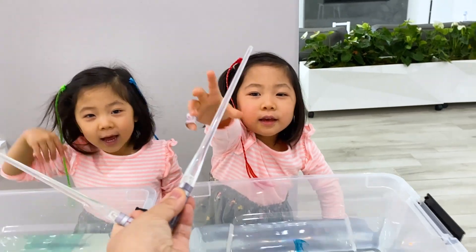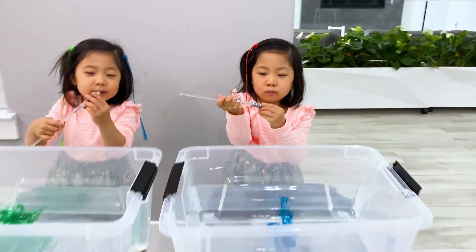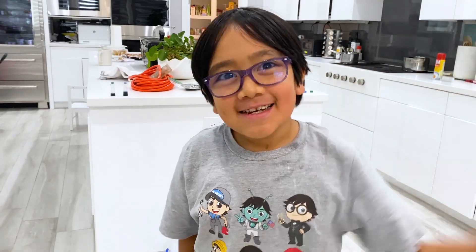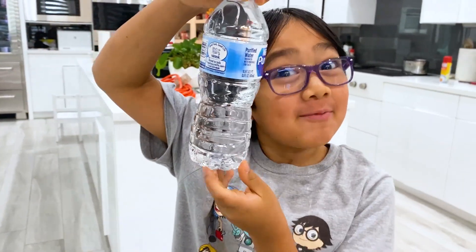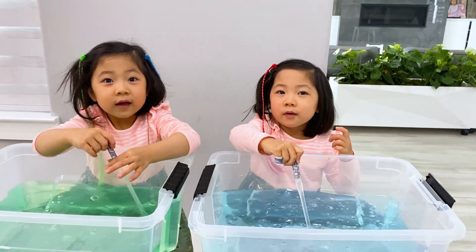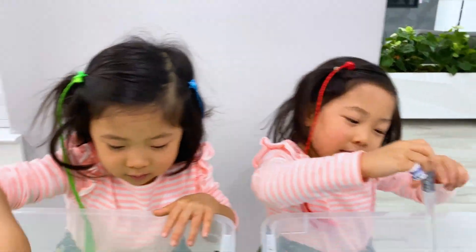Okay, there we go. Hi, Ryan. Hi. I wanted to see if water floats on water. Oh, that's a good idea. Yeah. They are agitating. What's another word for agitate? Mix. To fry or to stir. Yeah.